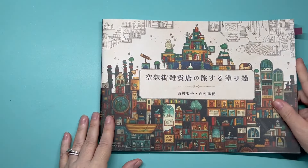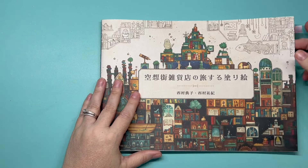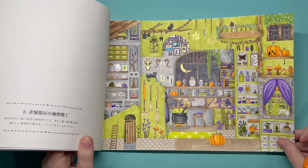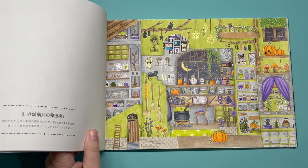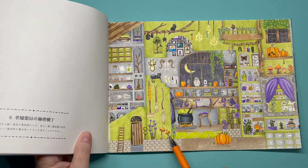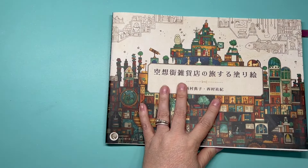'The Fantasy Coloring Book: Travel to Fantasy Town' by Noriko and Yuki Nishimura — I colored this as a buddy color, I believe with Kay and maybe Christina from Christina's Art Corner. This was a fun page. We've got 6 pumpkins total.